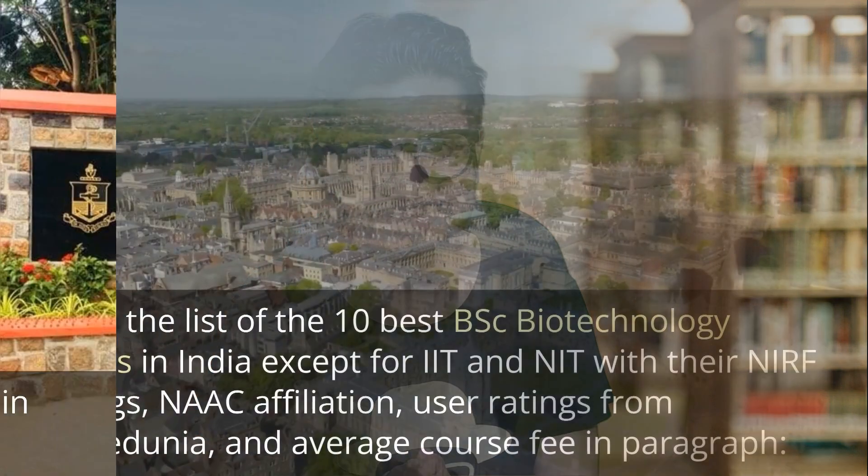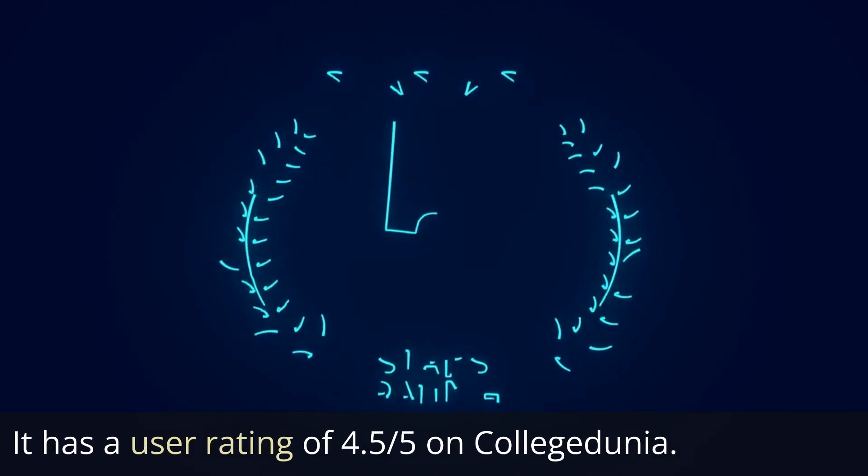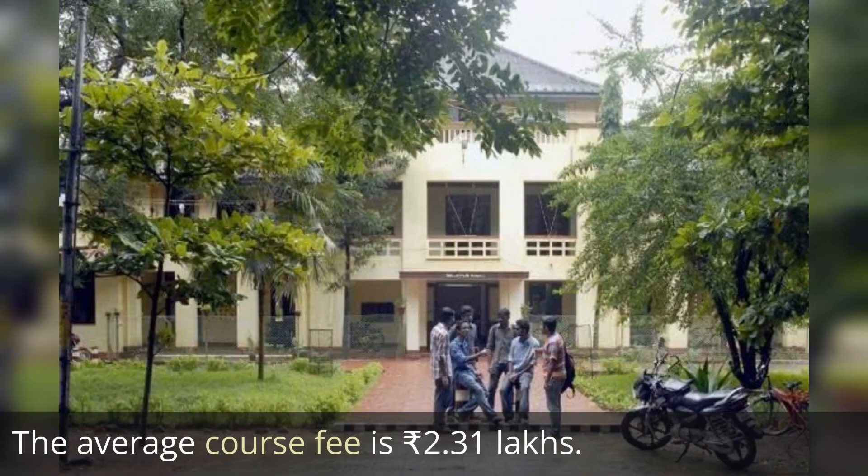The first one is Madras Christian College, or MCC, ranked 12th by NIRF rankings, with a NAAC affiliation score of A++ and a user rating of 4.5 out of 5 on College Dunia. The average course fee is 2.31 lakh rupees.